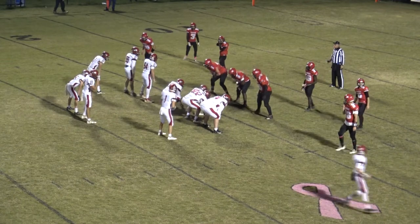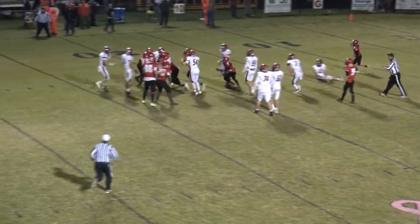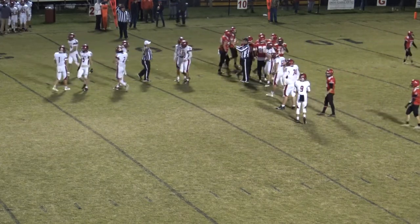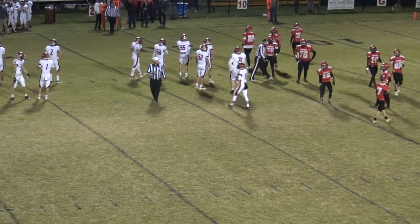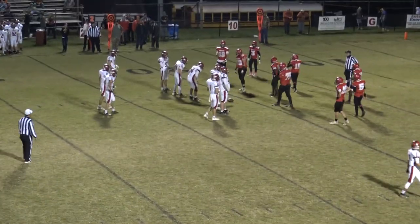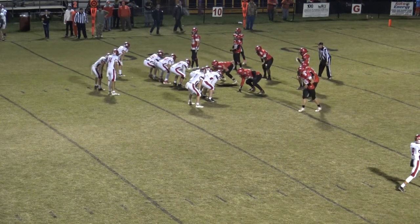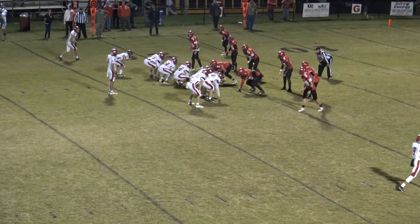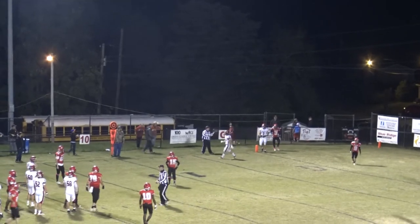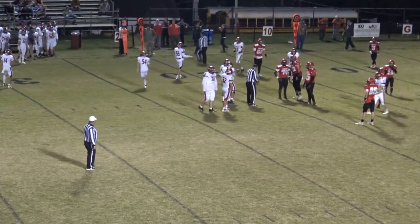First and 10 from the Lebanon 20. Sheets in the shotgun — a high snap, and he gets hit in the backfield and driven back by 3 or 4 Pioneer players. Hunter Phipps the first one there. Lost a yard on the play, so it'll be 2nd and 11. Now he wants to throw — throws it deep to the left side, incomplete out of bounds near the goal line, about the 1-yard line. Caldwell had the coverage. Now it's 3rd and 11.